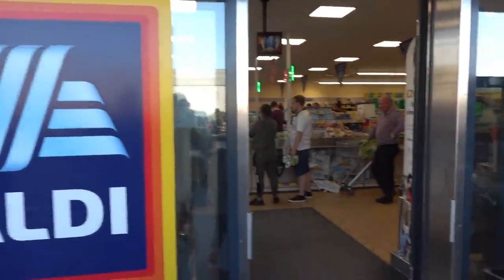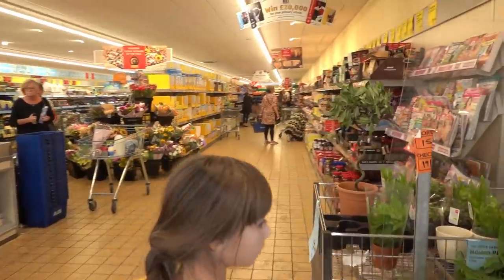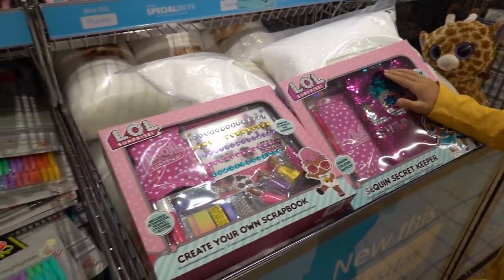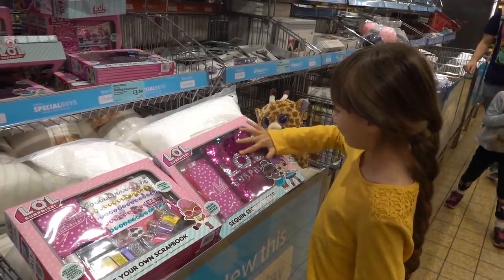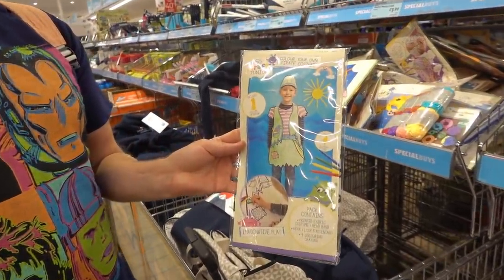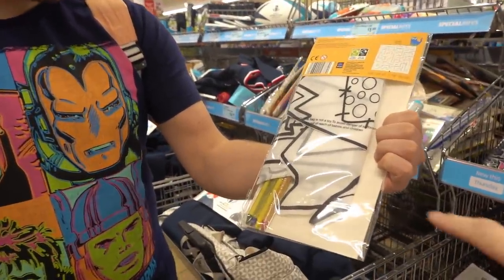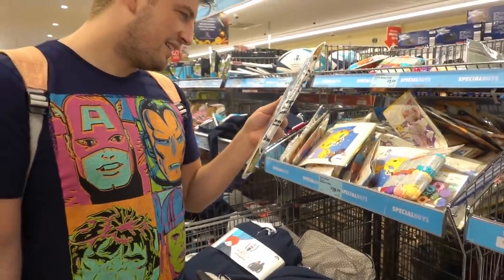Now we're going to pop into Aldi and have a look at what special buys they have. Molly's just found these LOL Surprise craft kits - you can choose from a sequin secret keeper and a create-your-own scrapbook, and they're £5.99 each. Callum's just found this random colour-your-own pirate costume - it's a fabric-type material. If we find out the price we'll put it in the corner.